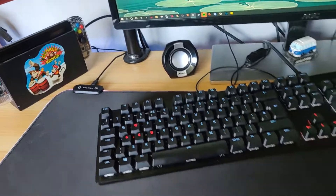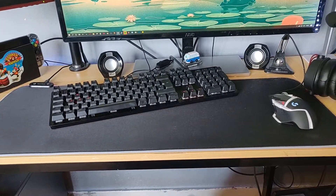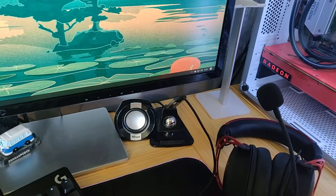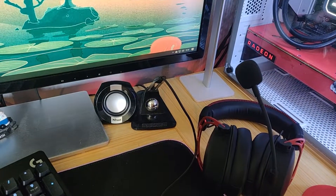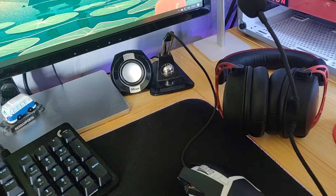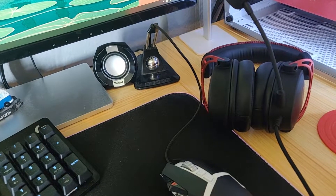Another thing I forgot to show you last time is I've got RGB behind the desk. If I do this, that turns it off and then back on. I can do whatever colour I want — blue, red, green. It doesn't show very well during the daytime but at night time it really pops out. I forgot to show that in the last video. I keep it on white as well for the colour scheme.